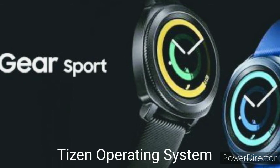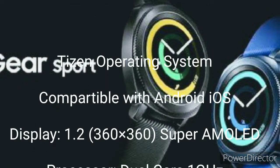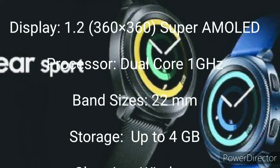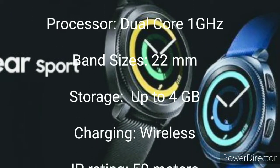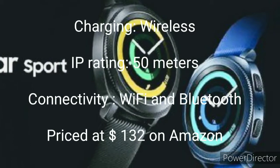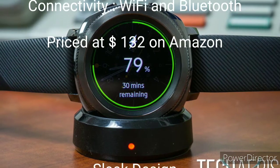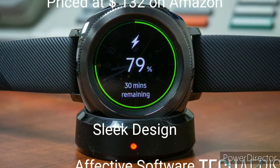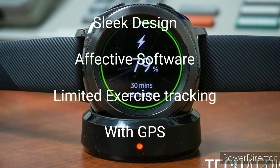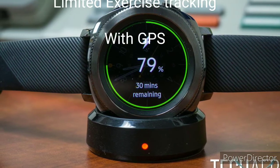Number 4: Samsung Gear Sport — cheaper but lesser than the Galaxy Watch. Operating system: Tizen. Compatibility: Android and iOS. Display: 1.2 inch, 360 by 360 Super AMOLED. Processor: dual-core 1 GHz. Band size: 22mm. Onboard storage: 4GB. Charging: wireless. IP rating: 50 meters. Connectivity: Wi-Fi and Bluetooth. Available on Amazon for $132. Pros: sleek design, effective software. Cons: limited exercise tracking, GPS can be erratic.